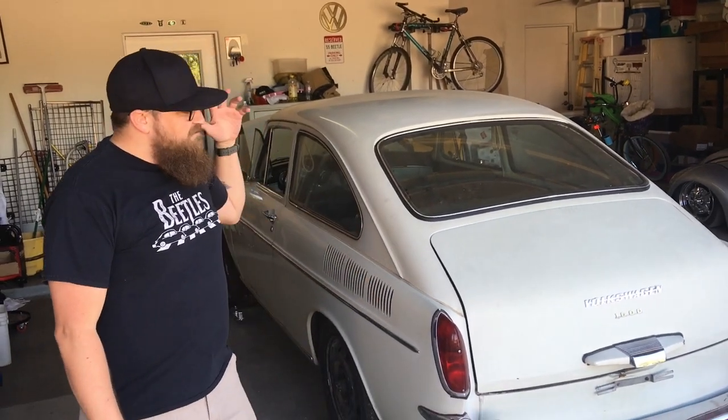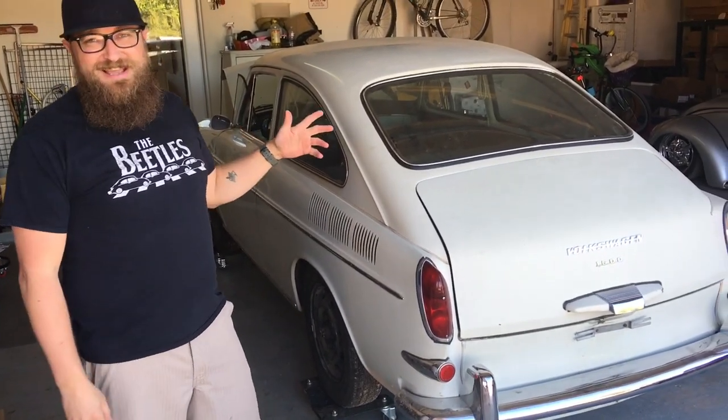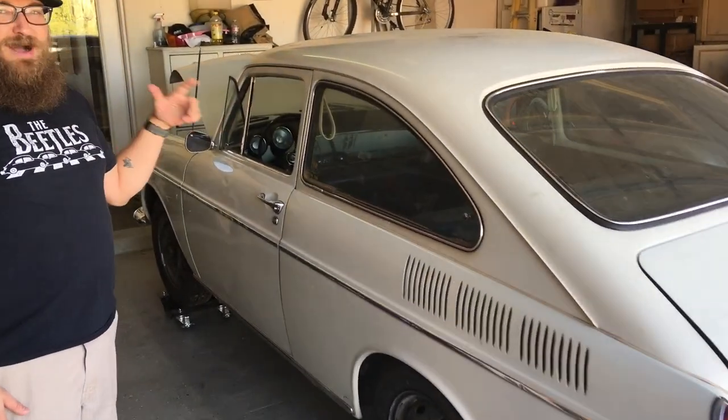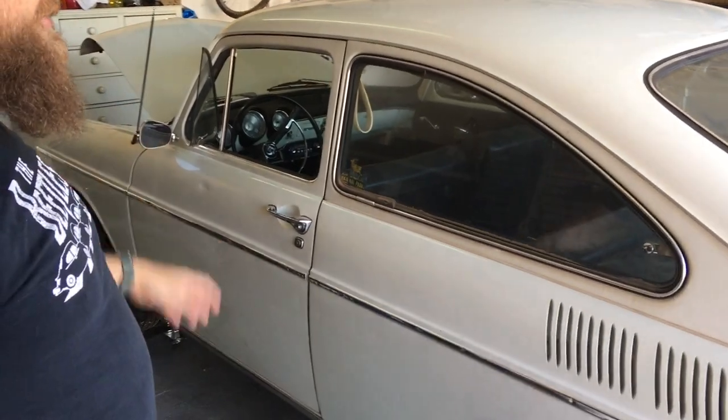On this Mileage Unknown, we are going to take a look at a barn find where the mileage is actually very well documented, so we actually know the mileage on this one. I'm going to call it a barn find even though it spent probably 20 years sitting in a carport. The last time this car actually ran and drove was in 1995, before the owner parked it because the fuel line under the gas tank had started to leak.